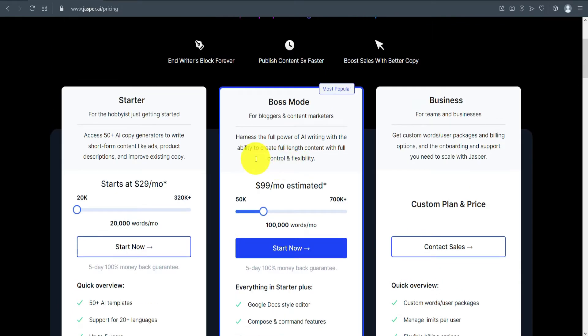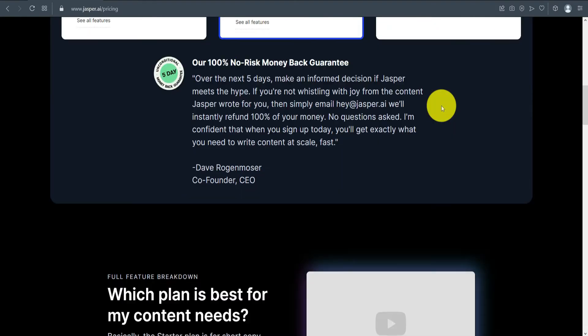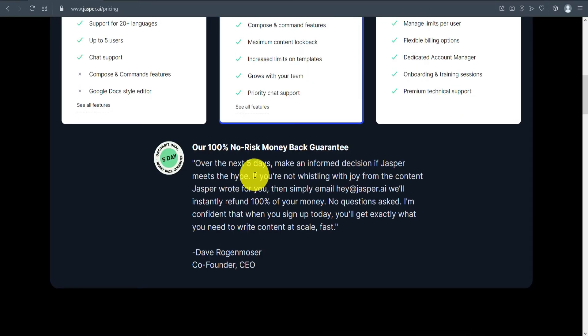Boss Mode starts from $59 per month, and the price changes depending on your monthly word requirements — you can adjust this with a slider. For example, 300,000 words is $279 per month. There's also a custom plan for businesses and a free trial available for five days.